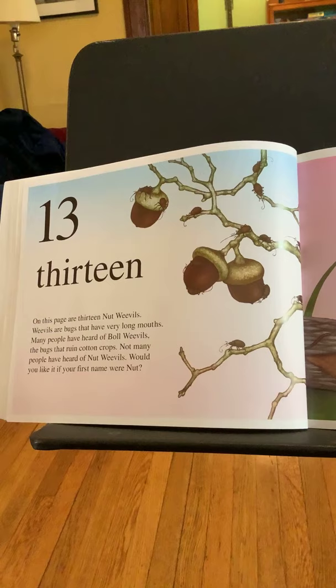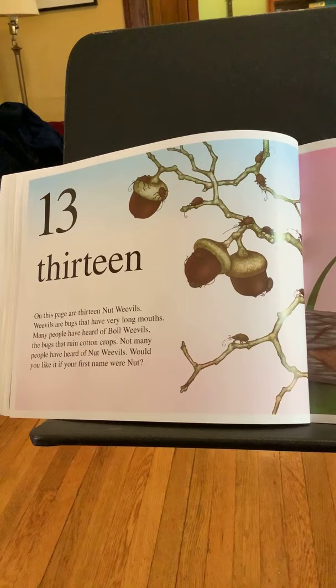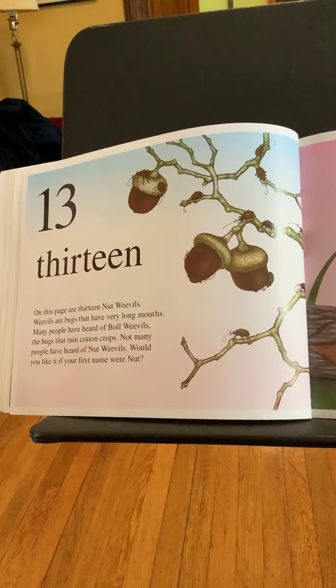Thirteen. On this page are thirteen nut weevils. Nut weevils are bugs. They have long mouths. Many people have heard of boll weevils, the bugs that ruin cotton crops. Not many people have heard of nut weevils. Would you like it if your first name were nut?